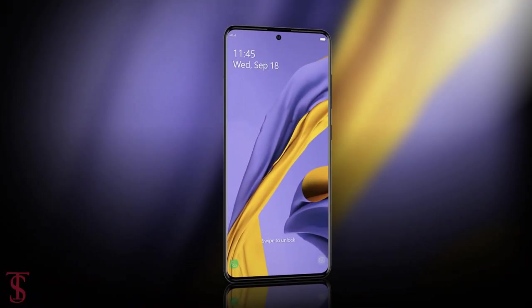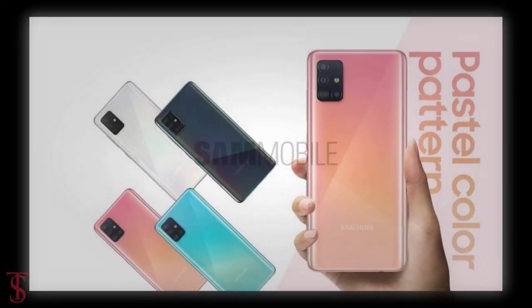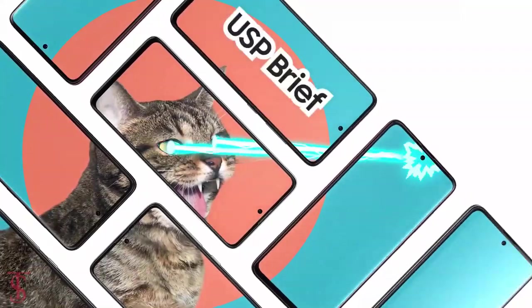Talking about the release date, according to SAM Mobile, Samsung is reported to launch the Galaxy A51 on December 12th.